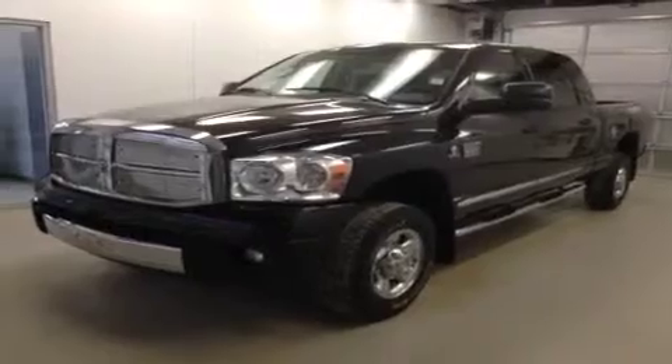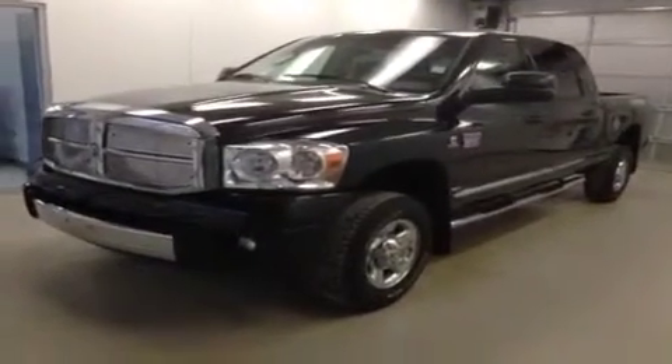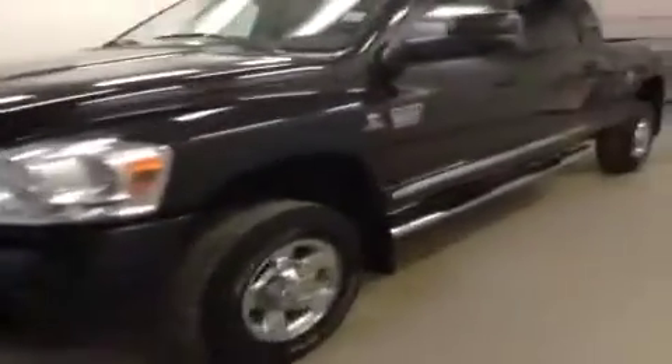This is stock number B4732, 2008 Dodge Ram 3500 Megacab, 4-wheel drive. Exterior color is black.